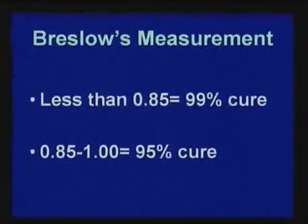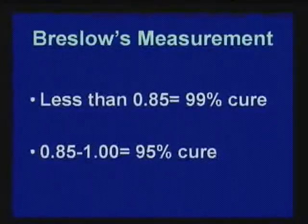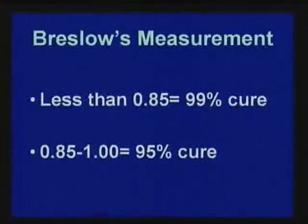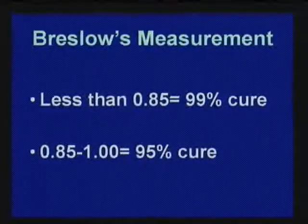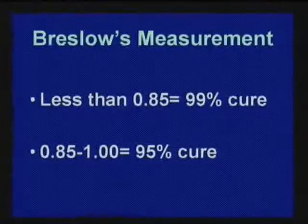Unfortunately, some melanomas at presentation are already deep even if they came up just three months ago — it doesn't happen often, but some can go deep fast. There's a measurement called Breslow depth, in millimeters, to measure how deep a melanoma is. One millimeter or thinner has a very high cure rate. Not all melanoma kills people — many of my patients have had melanoma and are leading productive, healthy lives. We want to detect things early.